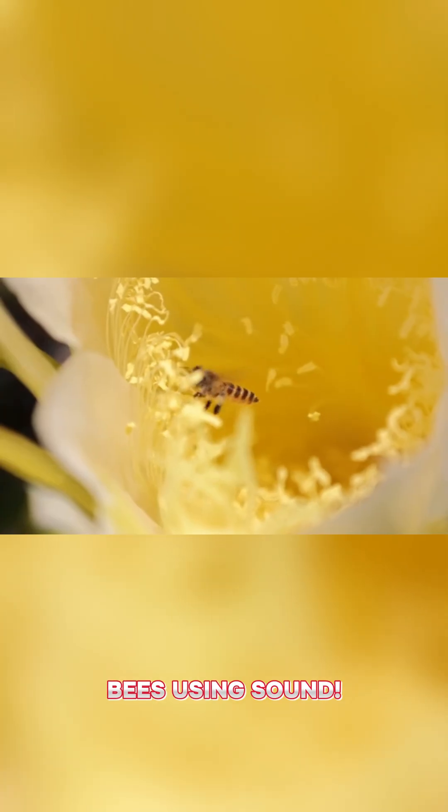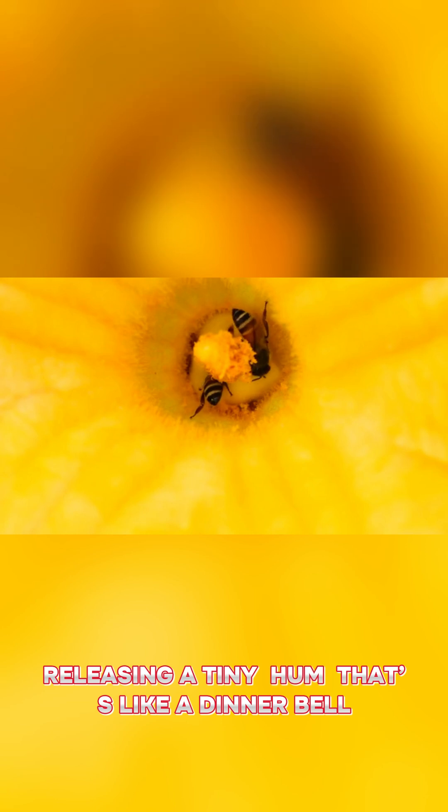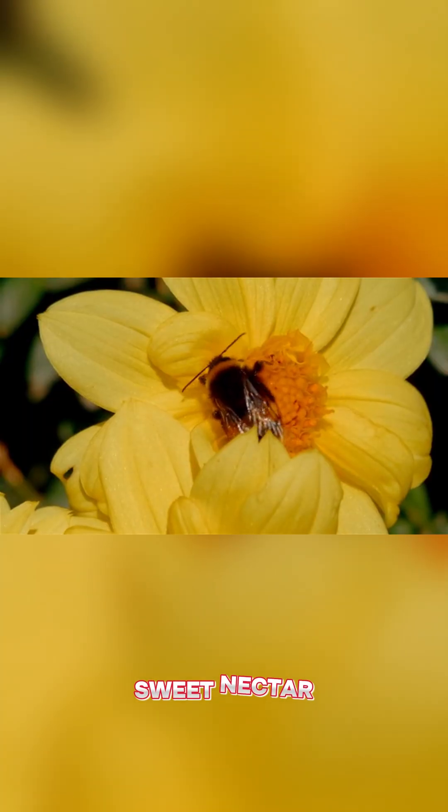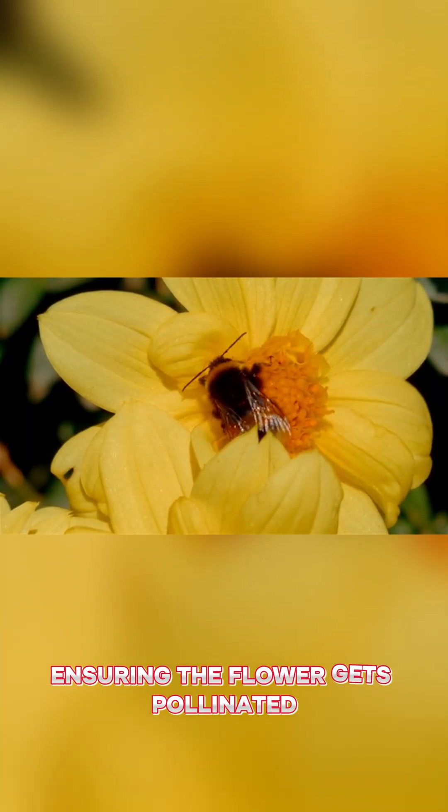This yellow bloom doesn't just look pretty — it communicates with bees using sound. Here's how it works. When a bee lands on the primrose, the flower's petals vibrate, releasing a tiny hum that's like a dinner bell. These vibrations signal the bee to dig in for sweet nectar, ensuring the flower gets pollinated.